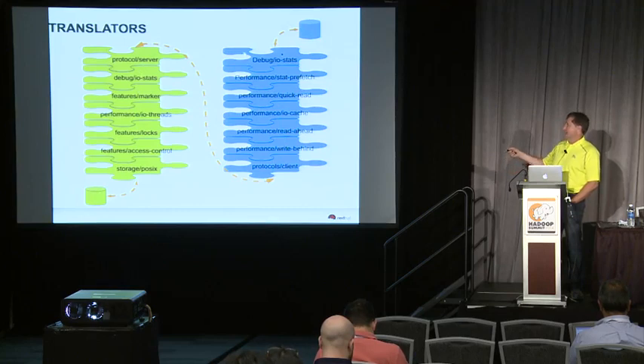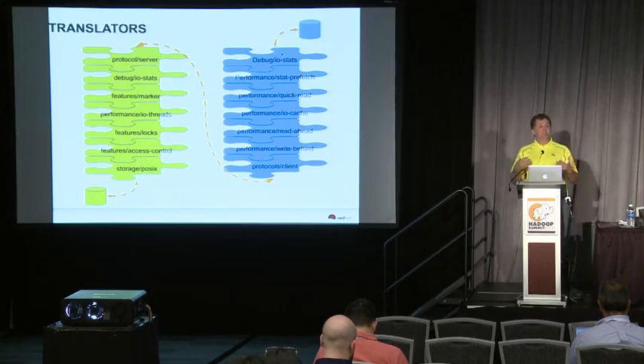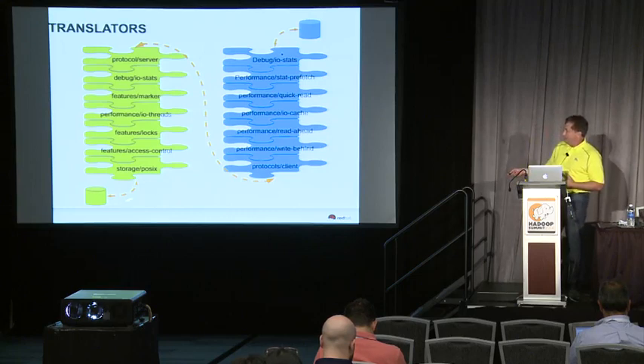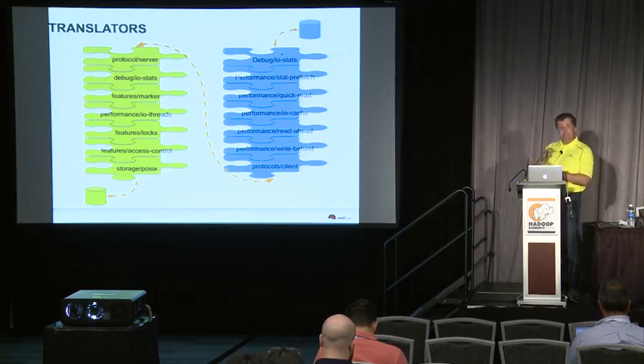A translator stack from the client might include debugging and IO stats, performance stat prefetching, quick read, IO cache, read-ahead, and write-behind translators. Then you get to the client-side protocol, which does an RPC over to the server side of the stack, which adds more debugging, marker framework, performance enhancements for threads, locking, and access control, before finally persisting to storage. Theoretically the storage underneath could be a Berkeley database, Cassandra, or MongoDB — you'd just replace the bottom translator with something persisting data in something other than a POSIX file system.